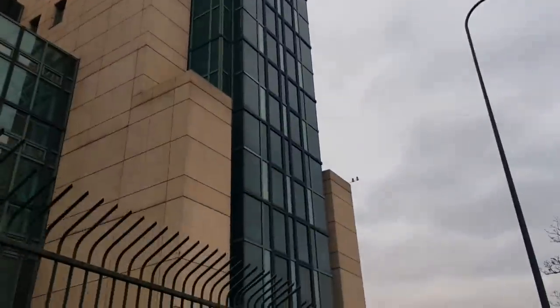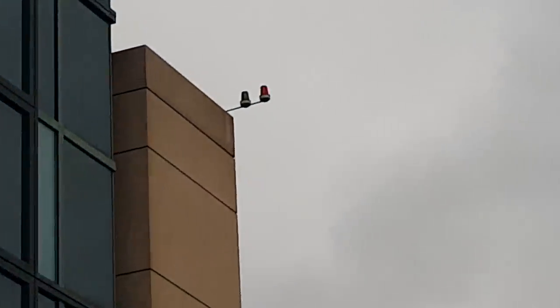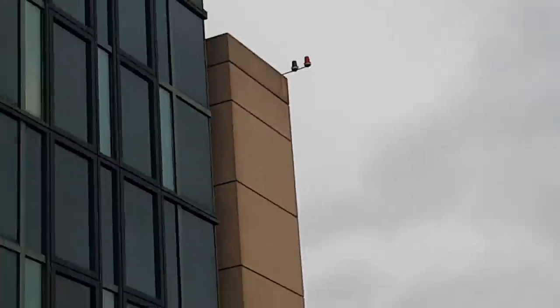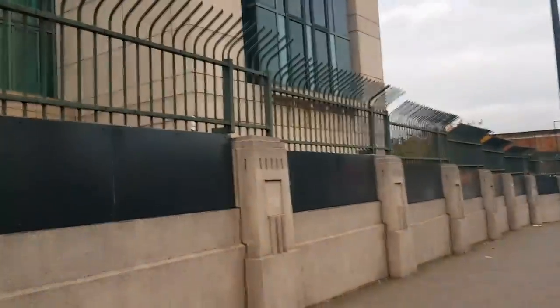On this one here you can see these guys have only got green and red lights. Whereas MI5 actually had three colours — and I'll have to look back over the footage to check whether the white light was already flashing when I first got there, or whether it started flashing because I was filming.